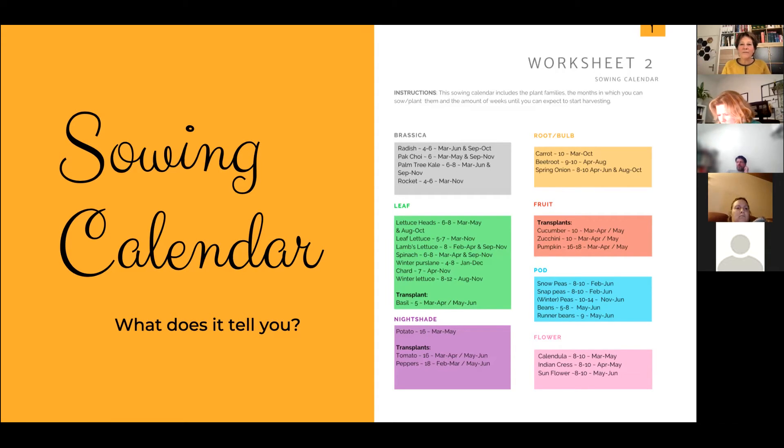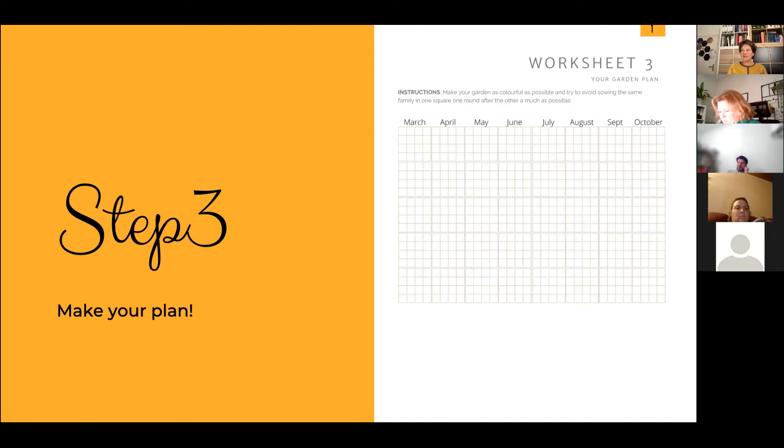Now we can go and actually make a sowing plan. Take worksheet three from your workbook. You also got an email from me asking you to measure your space and maybe gather some colored pencils. Try to divide your space into as many 30 by 30 centimeter squares as possible. If you have a long but narrow balcony - say 180 centimeters or a little over 2 meters but only 60 centimeters deep - dividing it in 30 by 30 gives you two rows along your balcony.